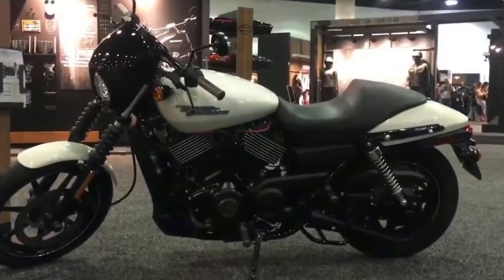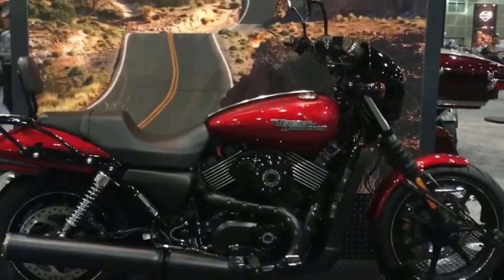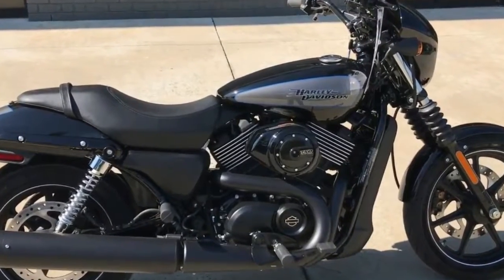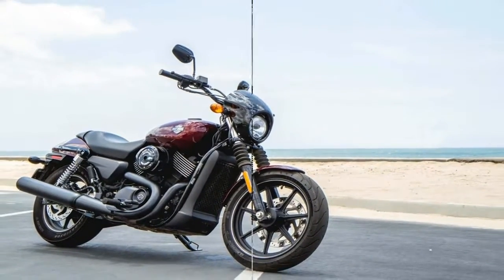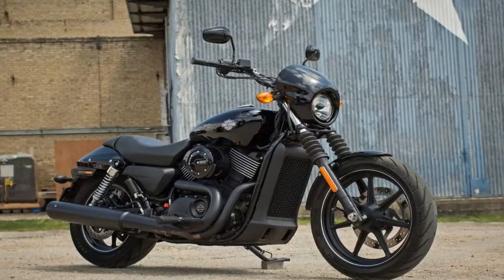So if your focus is on urban or suburban riding experiences rather than canyon carving, the Street 750 is a perky, competent ride. In keeping with tradition for larger Harleys, the Motor Company makes available a huge array of accessories for the Street 750, meaning individualizing it to your taste is as easy as picking, choosing, and then turning a few wrenches.